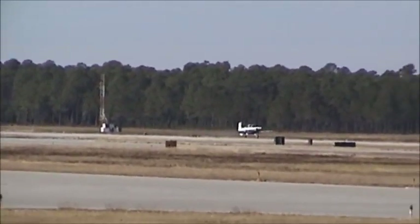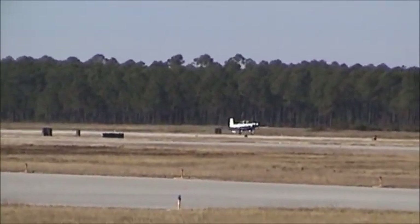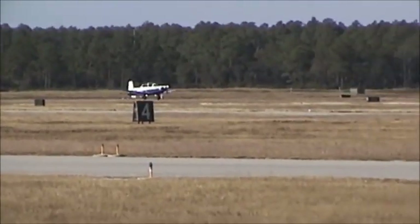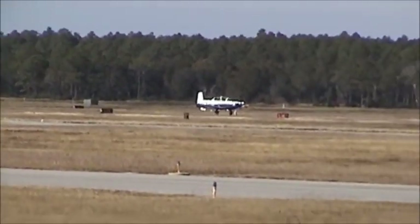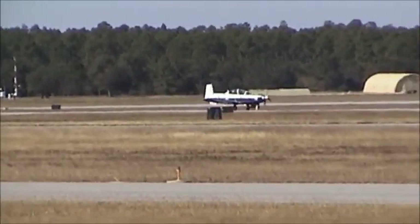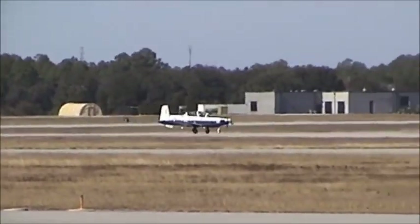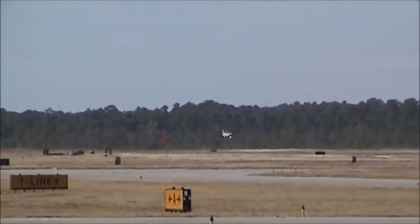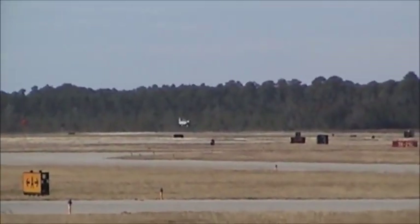The elite cadre of flight instructors have been represented today from the VT-10 Wildcats, the VT-86 Saberhawks, the 455th Flying Training Squadron, and the 451st Flying Training Squadron — flying the T-39 Saberliner, the T-6 Texan II, the T-1 Jayhawk, and the T-45 Goshawk.